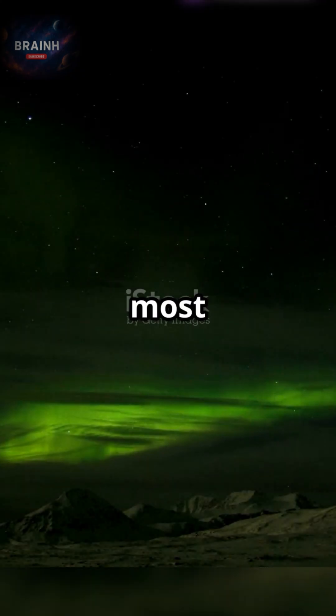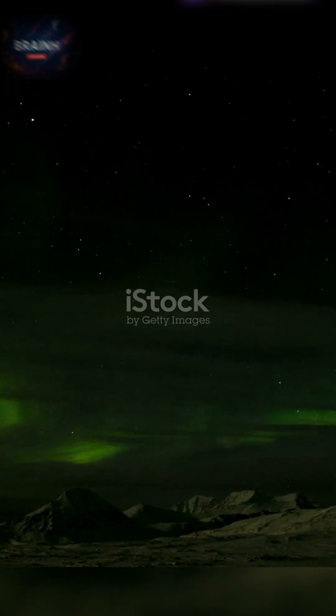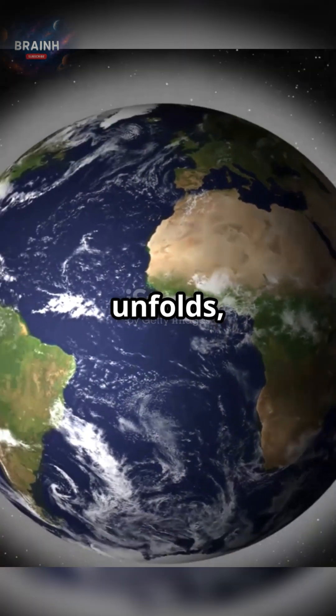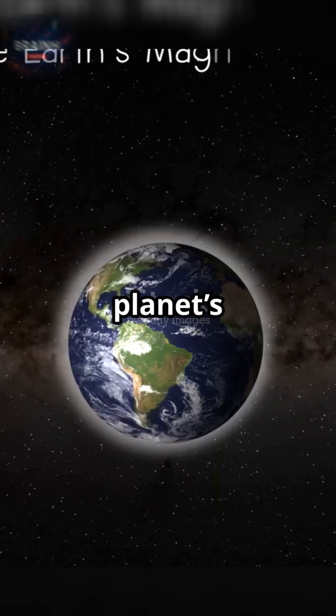Welcome to a journey into one of nature's most breathtaking spectacles. Under these polar skies, an extraordinary light show unfolds, revealing the secret work of our planet's magnetic shield.